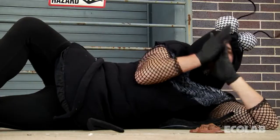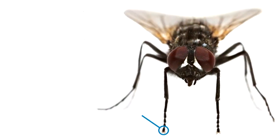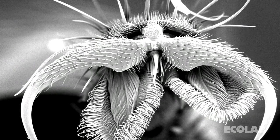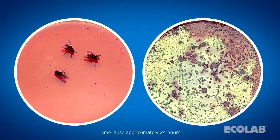Flies can also transfer bacteria mechanically. Let's zoom in and look at a fly's foot. Pulvilli, or their tiny hairs, on a fly's feet act as moist suction cups to mechanically transfer any bacteria to the next surface they land on. As you can see, here is a surface on which a fly had landed, walked, and transferred bacteria.